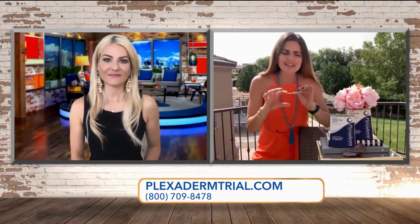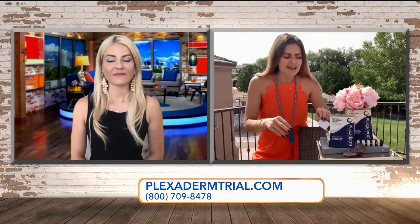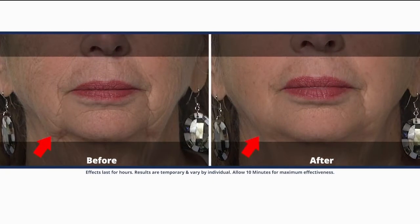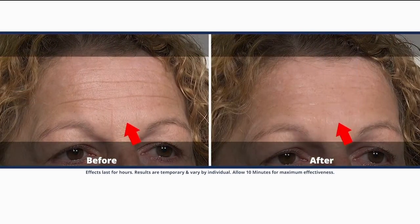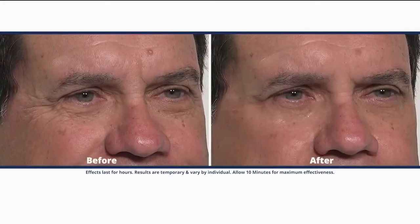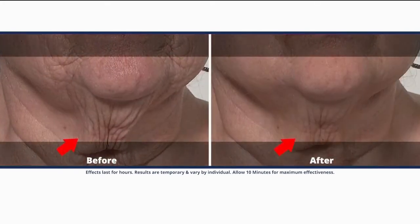Here's the challenge, Jenny: when you apply a little bit of Plexiderm to anywhere that you've got a wrinkle on your face, it wipes away that wrinkle just for the day. It's not permanent, but to get the full effect, apply Plexiderm to a clean dry face and wait 10 minutes. If you wait the 10 minutes, you're gonna get the full effect of being wrinkle-free for the day.